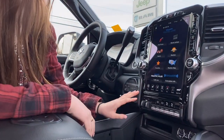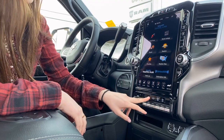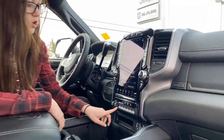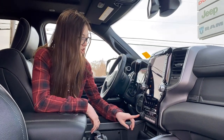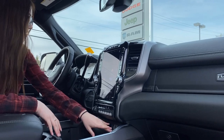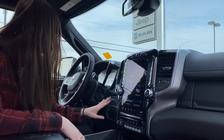Coming down a little bit lower, you're going to have your built-in trailer brake control, your tow haul mode, your exhaust brake, and you can turn your park sensors on and off. You have all of your auxiliary switches right here, which is super handy. All of your USBs, USB-Cs, and AUX plug-ins are just down here. Your four-wheel drive is just a little bit over here to the left.